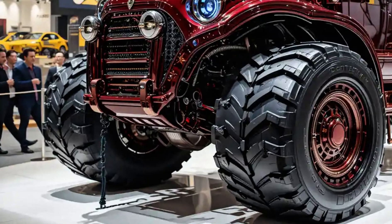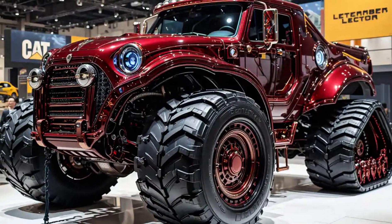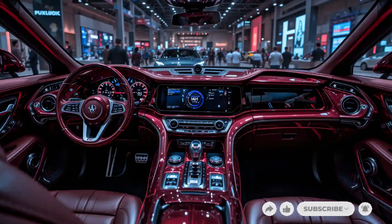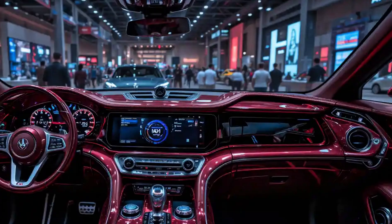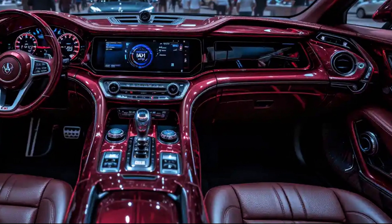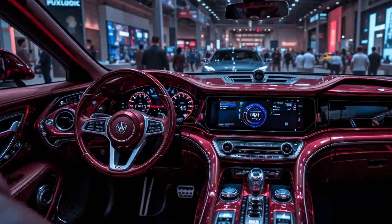The blade — the heart of every dozer — is where the D11 shows its true engineering muscle. With an updated high-capacity semi-universal blade and dual tilt capabilities, the machine handles bulk earth moving like it's cutting through butter. Thanks to Smart Grade technology and fully automated blade control, even the most complex cuts and grades can be executed with pinpoint accuracy and minimal rework.